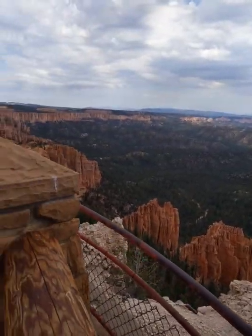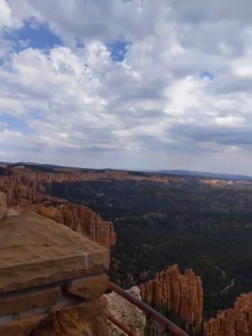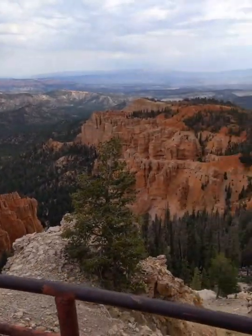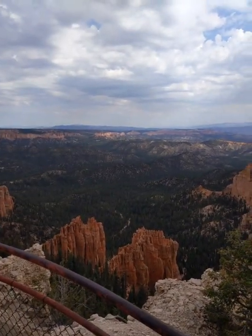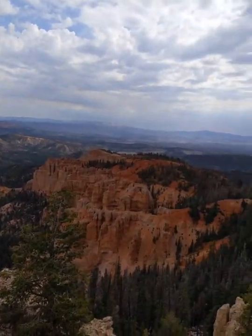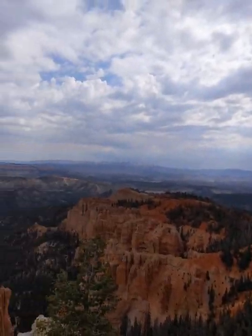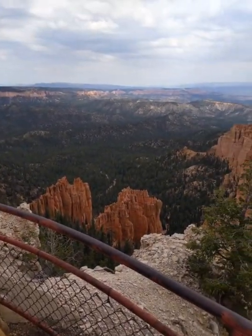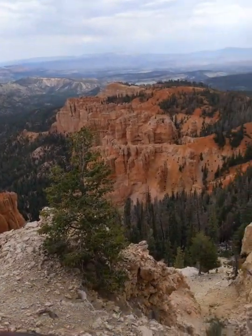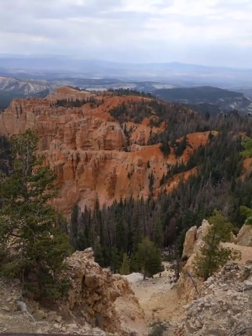Alright, so we are up at Rainbow's Point now. It's 9,115 feet elevation and it feels amazing here. It's like in the low 70s, you can literally see for miles up here. This is just gorgeous. Yeah, this is in Bryce Canyon National Park.